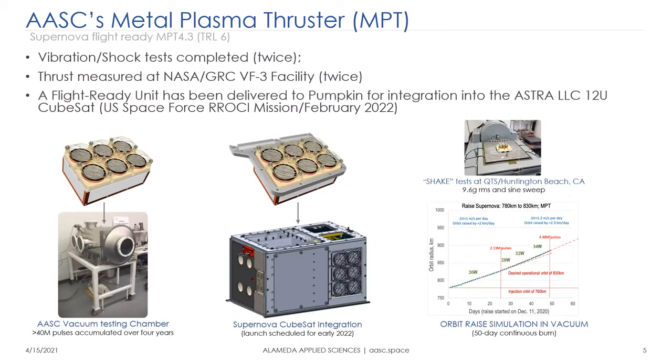The TRL of this thruster is 6. We've had shake tests twice at QTS in Huntington Beach, California — 9.6 g RMS sine sweep. We've measured thrust and impulse twice on the NASA thrust stand at GRC, integrated it into the Supernova satellite for launch, simulated orbit raise in our vacuum chamber using several million pulses — currently at 8.5 million pulses and counting — and fired a total of 40 million pulses over a few years, generating more than 10,000 newton-seconds of impulse in vacuum.